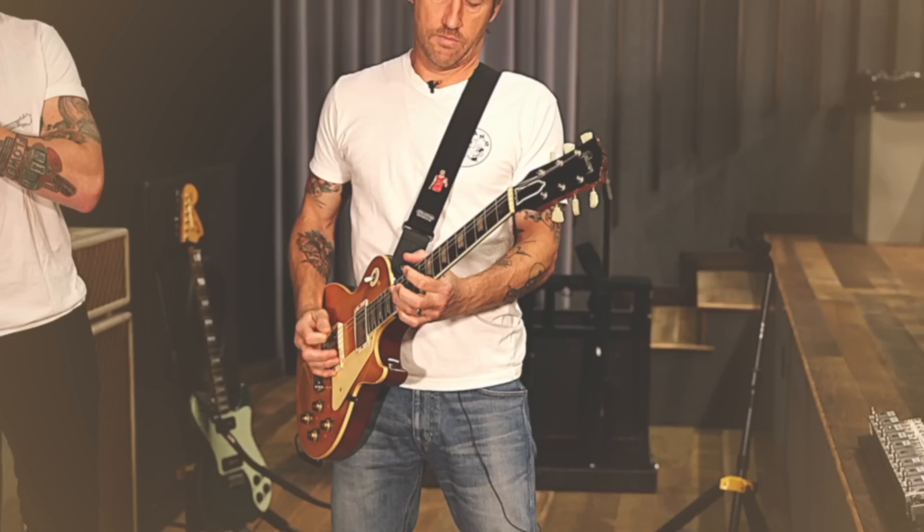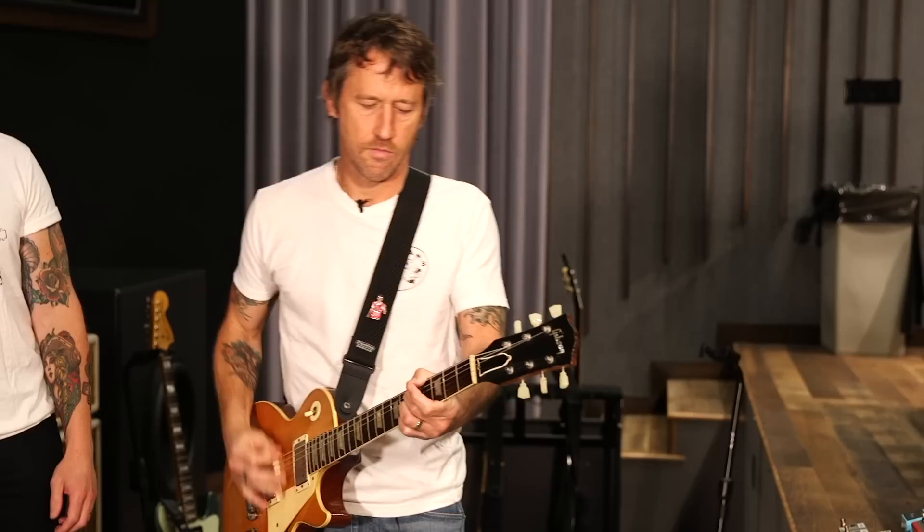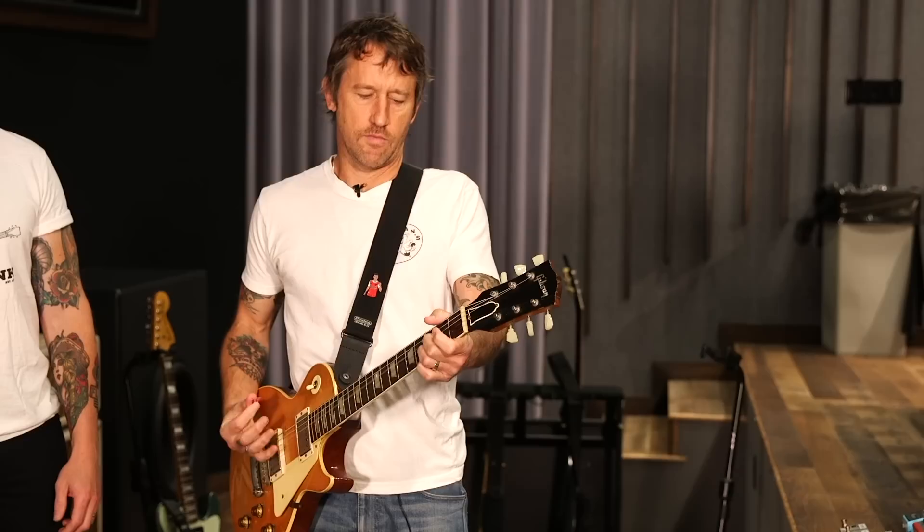Number 1: Chris Shiflett of the Foo Fighters. A lot of high-caliber artists featured on rig rundowns require a lot of gatekeepers, buffers, and additional layers of security — which is completely understandable given what gets thrown their way. So you might expect it to be a bit of a gauntlet to get Chris Shiflett and the Foo Fighters involved in a rig rundown. But it wasn't — it was a breeze, a glide.